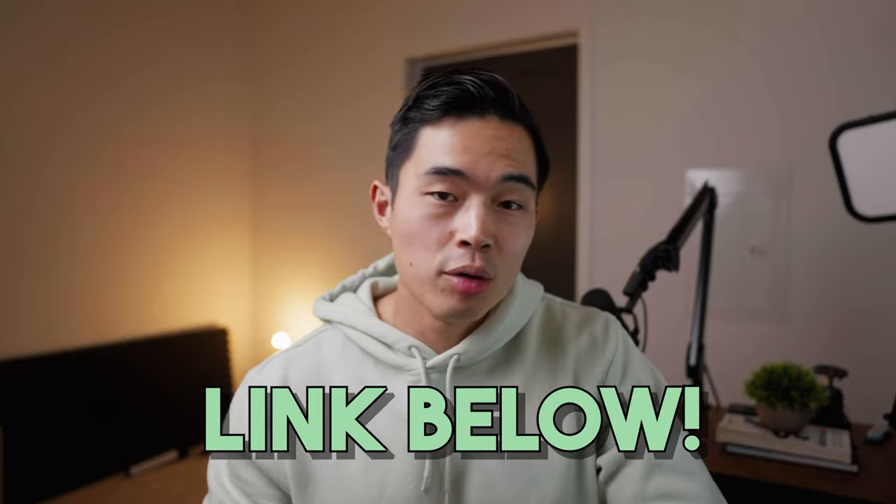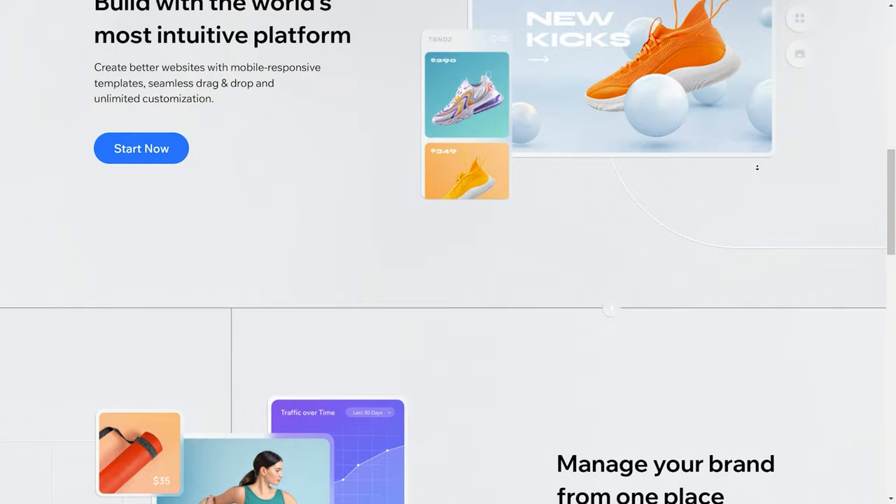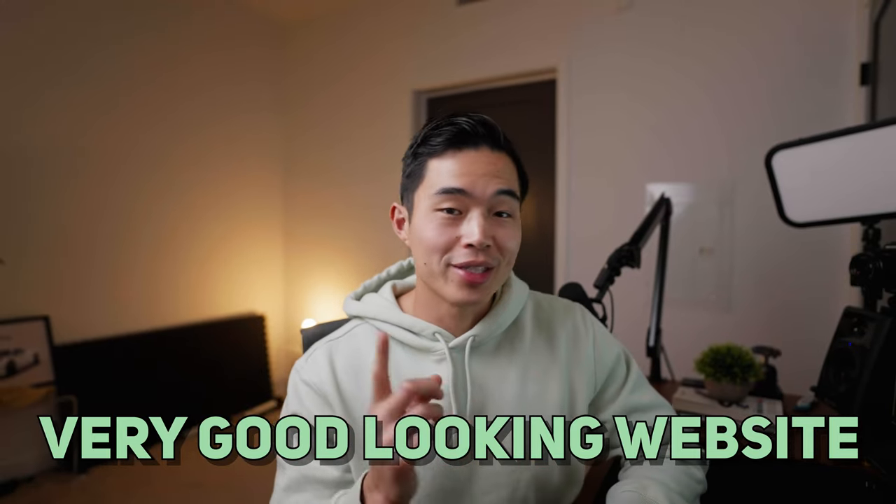If you click on the link down below, that's going to take you to this page. From there, you can follow along or just watch as I build a website and then repeat all these steps and do it yourself. By the end of this video, you're going to know exactly how to build a very, very good looking website. So let's get started.